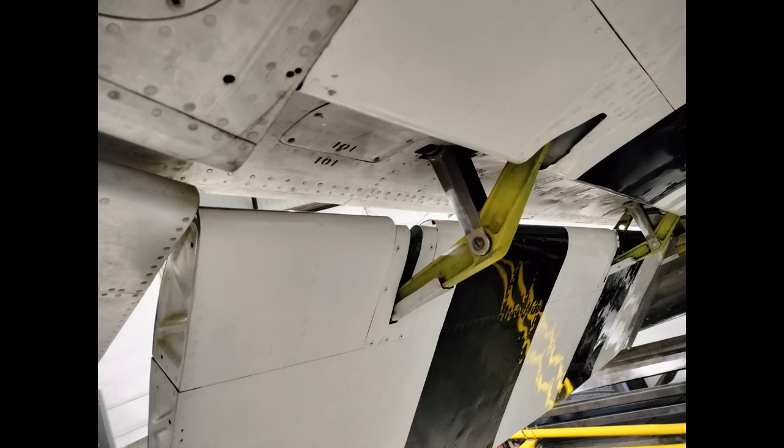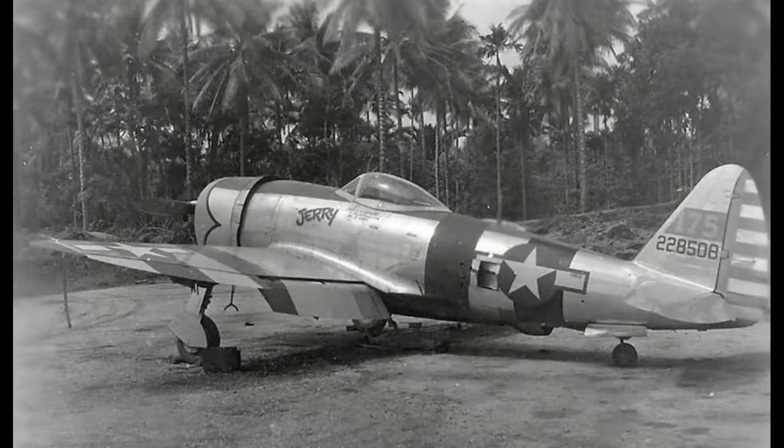With 10 degrees of flaps the Thunderbolt is a pretty agile airplane, but using this in combat is tricky because it's so hard to set them accurately without looking. There's another problem in that the Thunderbolt's flaps were not mechanically linked to each other and could come down at different rates, inducing a strong roll tendency. So you should put them up or down in small increments. Sometimes with battle damage or a malfunction only one will come down, creating a very dangerous situation — again mitigated by moving them in small increments.